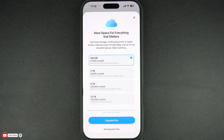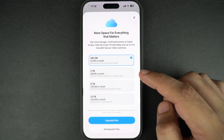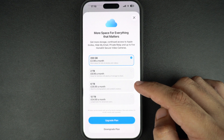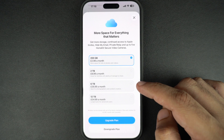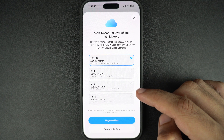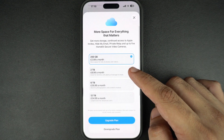Apple offers three main options: 50GB for individual users, 200GB for more storage, and 2TB for heavy users or entire families with lots of backups and files. And if you want even more storage, you can go for 6TB or 12TB options. The charges are mentioned on the page.